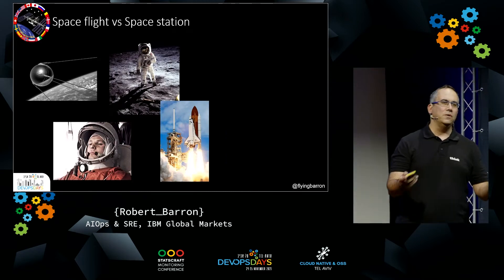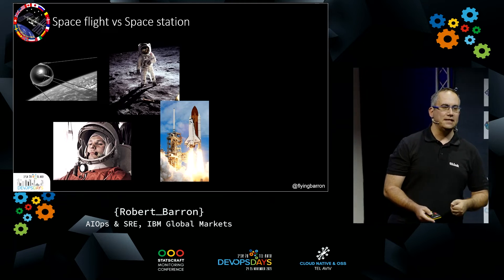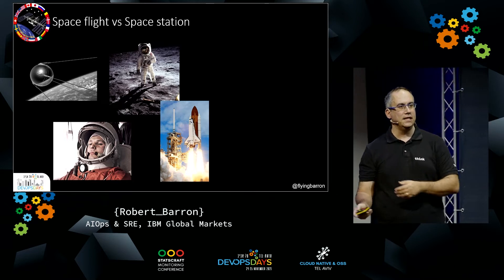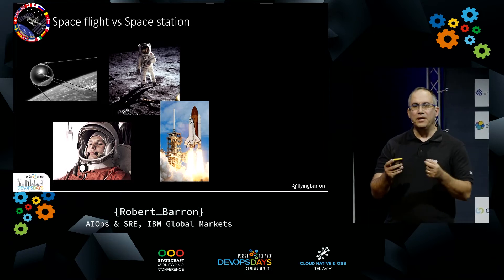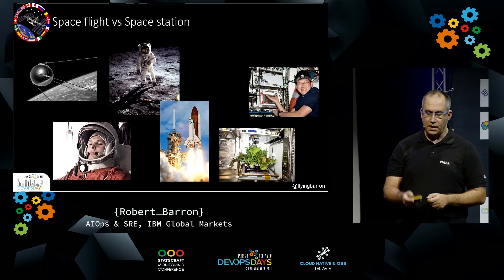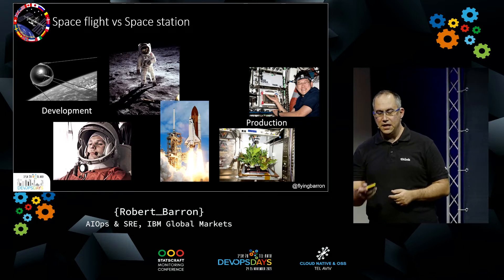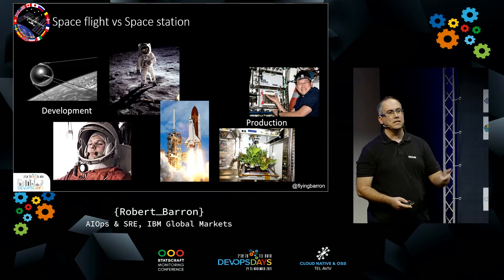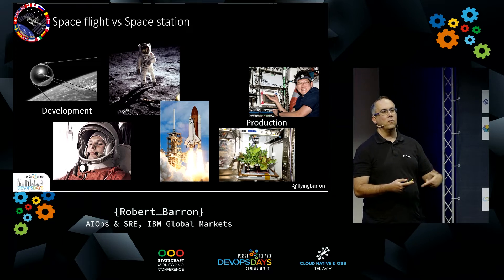So why do we need a space station in the first place? We've been sending people into space since the 60s — very successful, going to the moon, the space shuttle, recently SpaceX and Blue Horizons. A space station is very different from a space flight. A space flight goes, comes back, finishes, does one thing. A space station is working in space, producing something, doing scientific experiments over time, testing manufacturing capabilities, building our world for the future.